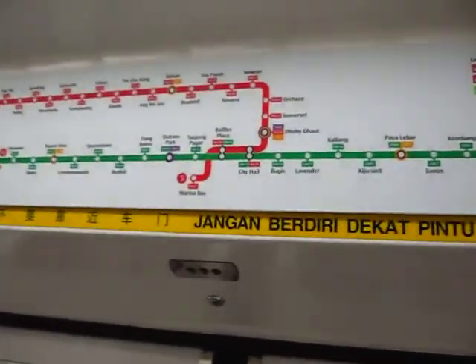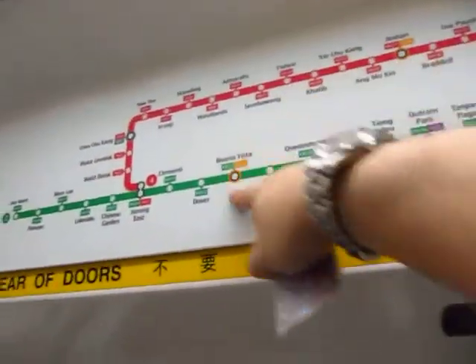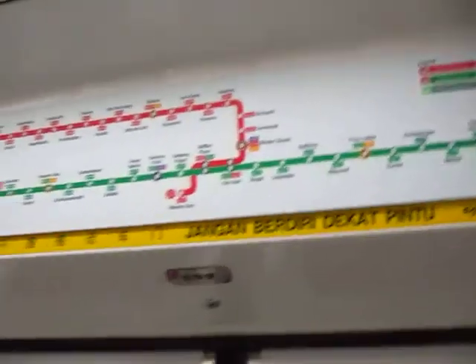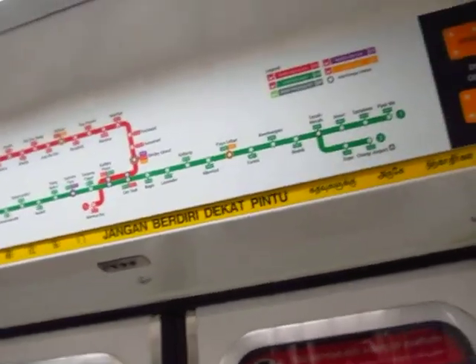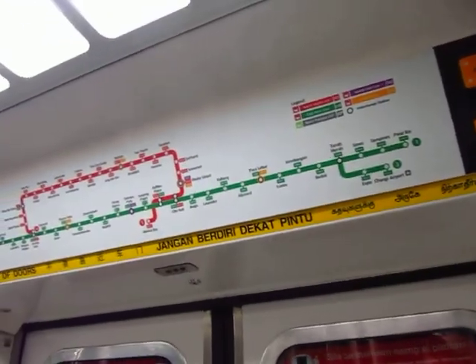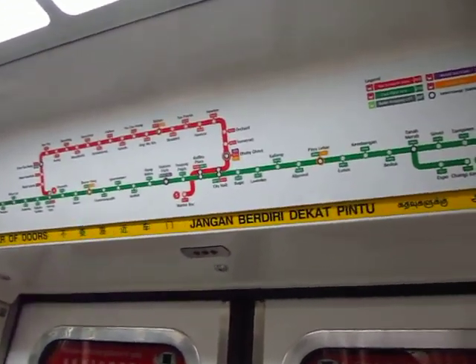They're expanding the lines — they've got a lot of circle lines. It goes around the city, and it's really cool because supposedly in the future everyone's going to be about ten minutes' walk to a station, so they're filling in tons of lines.